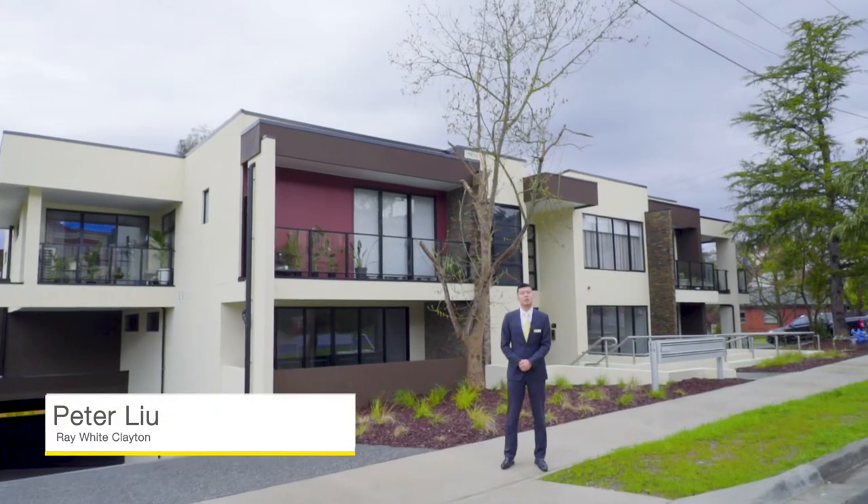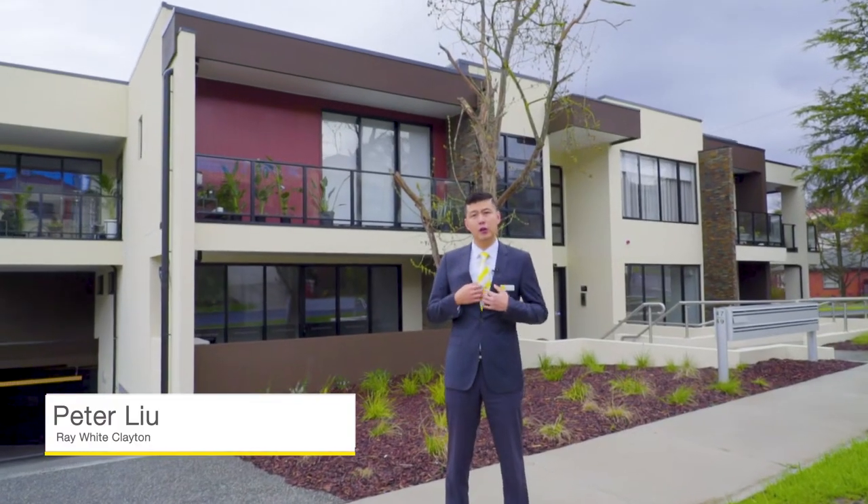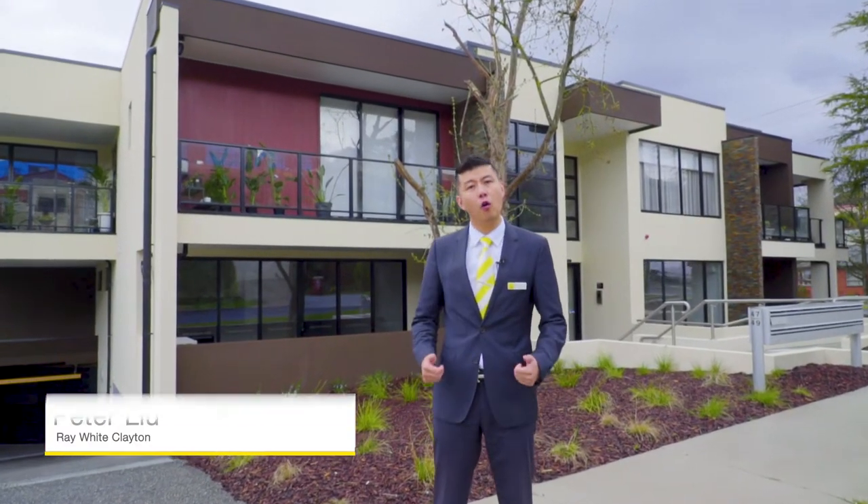Today I'm proud to show you the Glendale's apartment at 4749 Glendale Avenue. My name is Peter Liu. Let's go through and take a look at this oversized apartment.